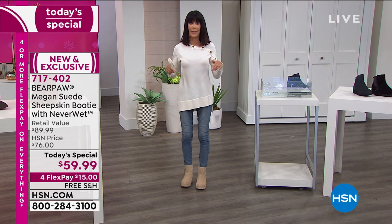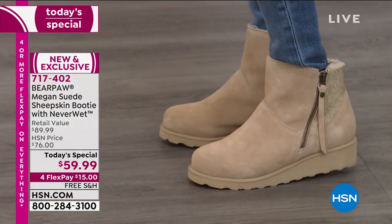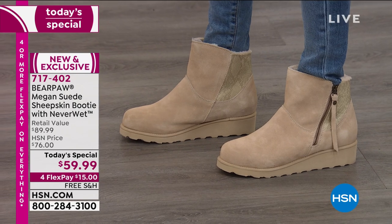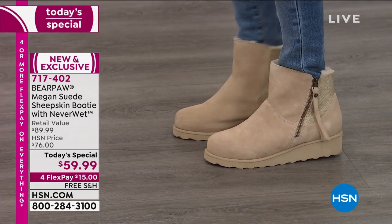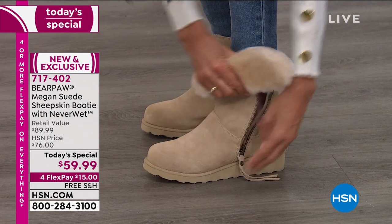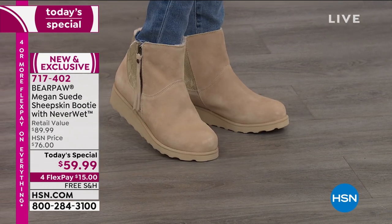Cheryl wanted to see it on a skinny ankle. I'm a double zero, and you can just see — I have a super, super skinny ankle — this is a real question. When you have skinny legs and skinny ankles, most boots, particularly the big boots, look ridiculous on me. But you can see how that five-inch shaft is perfect. When you open it up, it opens up to like a 12 and a half inch leg opening, so it's super easy to get in and out of.